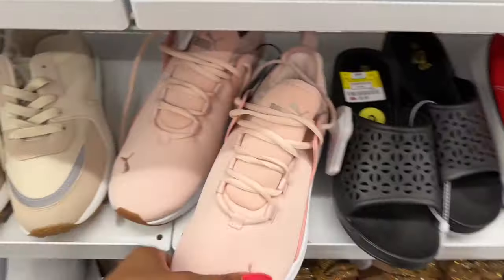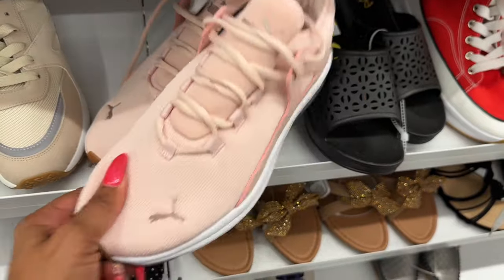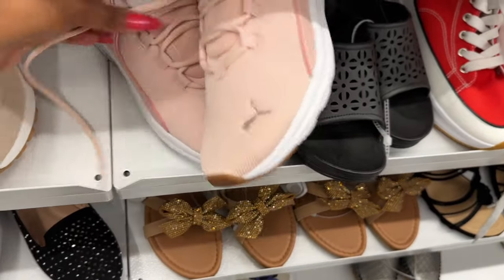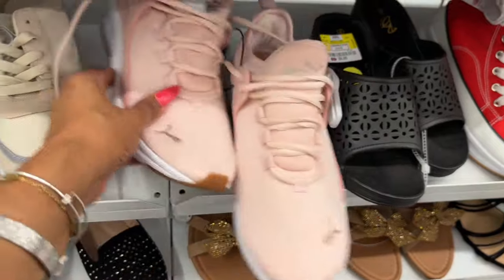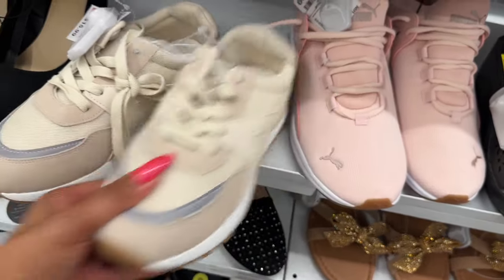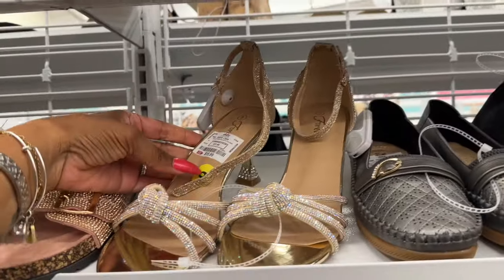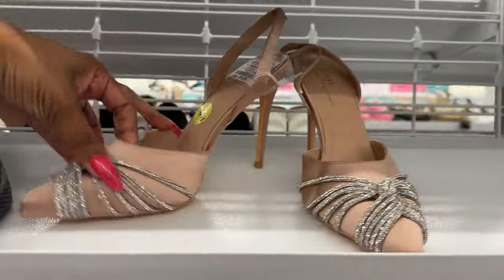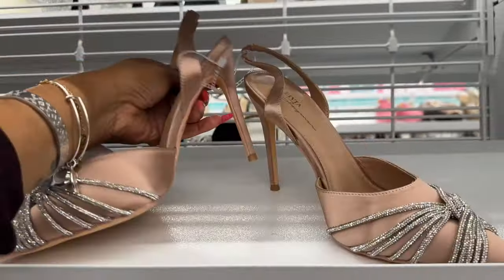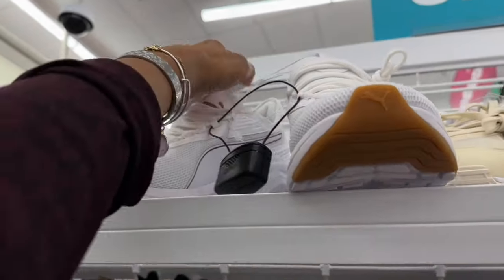They have these pink Pumas — soft foam optimal comfort — for $34.99. These bring me back to the late '80s. Some sandals at $15.99 that are kind of classy. Another pair at $12.99 I like too. These Pumas are cute, white ones are $39.99.